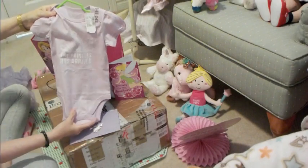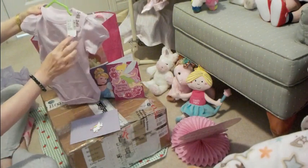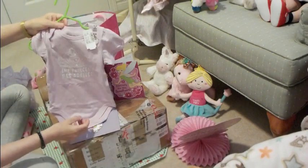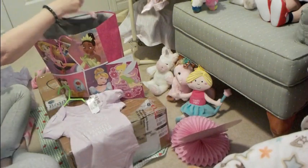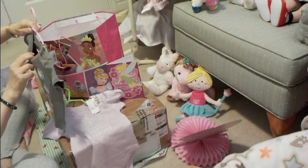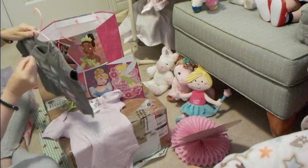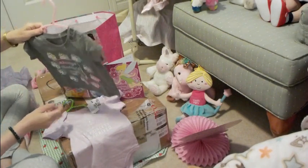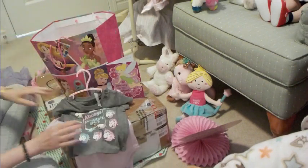I got her this cute little onesie — it says 'the princess has arrived' with a sparkly tiara. It was regularly $11.94 and I got that for $2.99 at Children's Place. Also at Children's Place, I got this cute little top, 12 to 18 months. It was $8.99 regularly and I got it for $2.70. It says 'always daddy's girls' with lots of unicorns. I love unicorns.